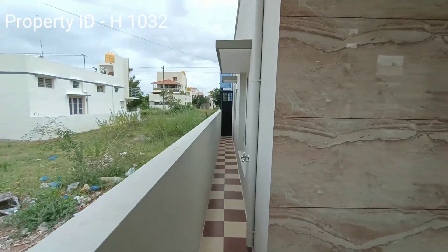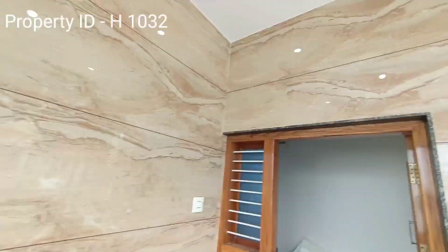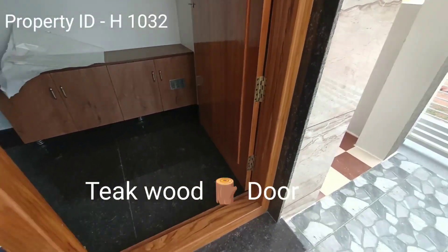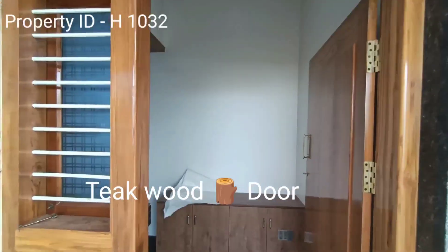It has an east-facing door and this is the passage with wall tiles. You can see it has a teakwood door.